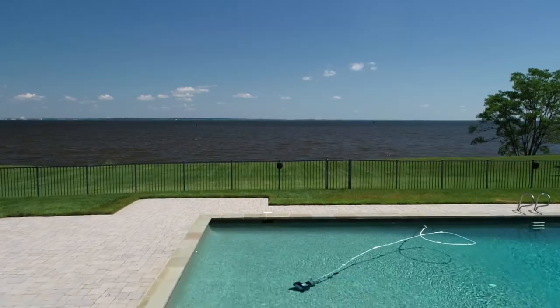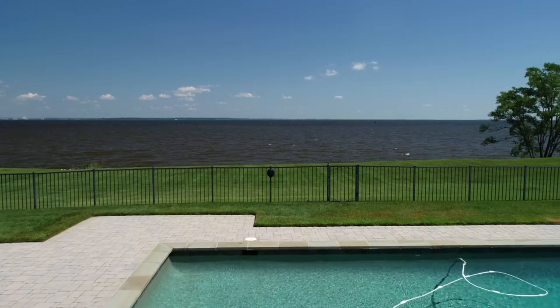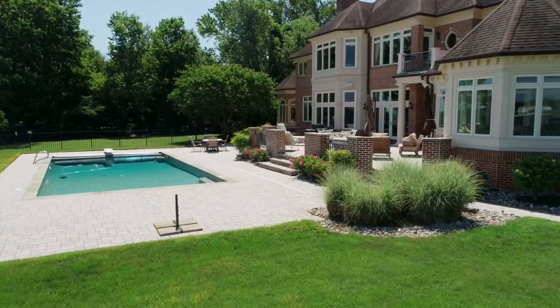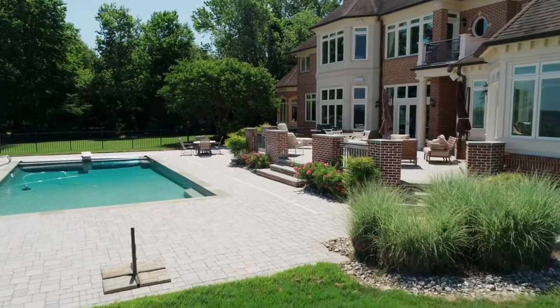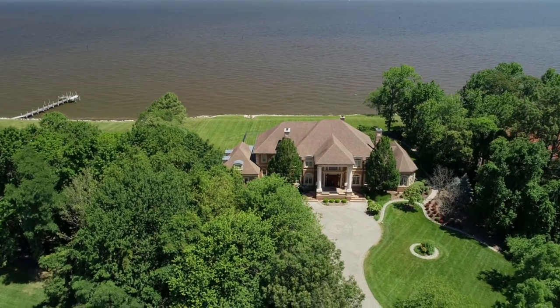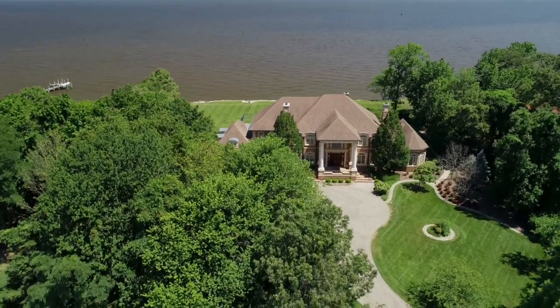Take a look at the view you're going to have sitting by your pool with its all-masonry surround. This is going to be a focal point of your summer entertaining and enjoyment for family and friends. Let's go around to the other side of the house and enter through the dramatic double front doors and two-story entrance foyer.